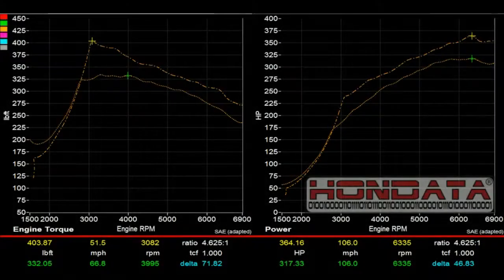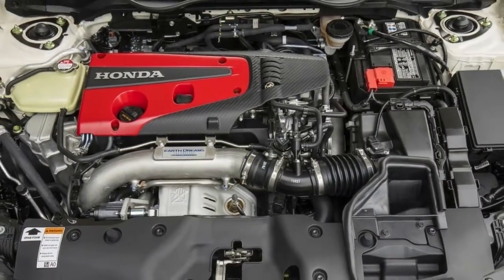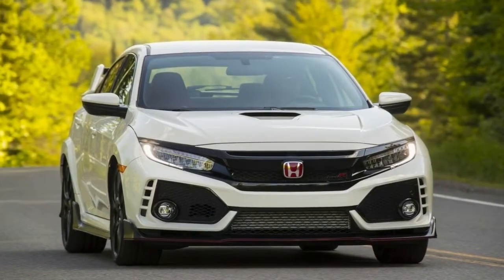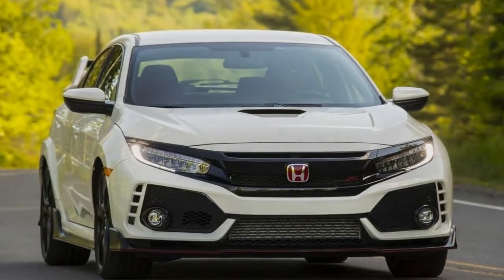Here's what you get in terms of power. As Honda's dyno test reveals, when running on 91 octane, the Flash Pro Kit adds 33 horsepower and 39 pound-feet of torque. That is a tidy increase over the base Civic Type R's output of 306 horsepower and 292 pound-feet of torque.